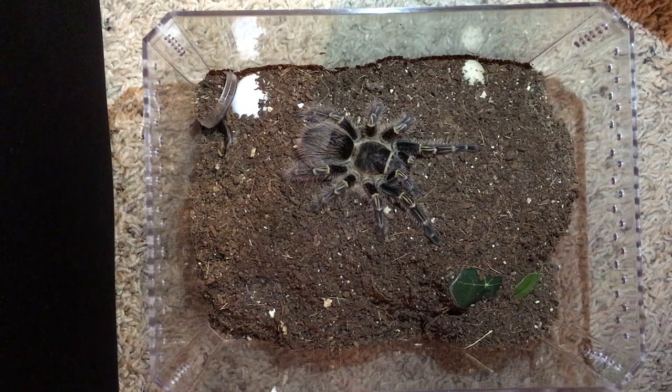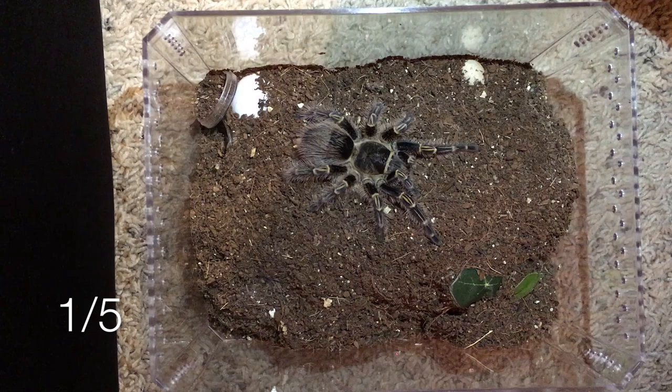Hi guys, Tarantula Sam here and welcome to my channel. For this video I'm going to do something I haven't done before, which is a dedicated feeding video. I'm thinking about doing a mini feeding series of shorter feeding videos where I showcase just a few animals at a time, and this will be the first one. I'll be feeding either giant mealworms or superworms.